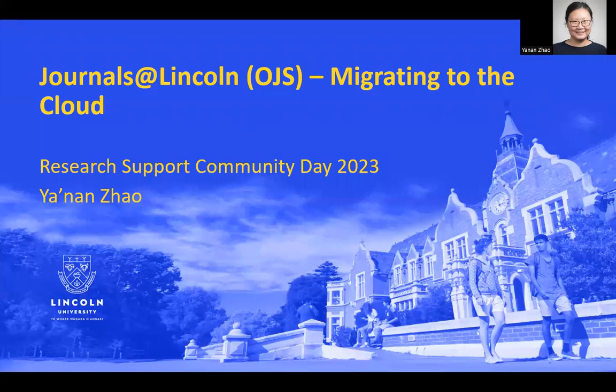Tiena koto kai toa. Greetings. I'm Yanen Zhao from Lincoln University in Quasius, New Zealand. Thank you for joining me today.